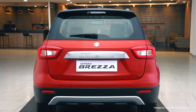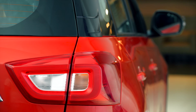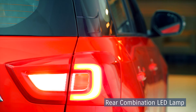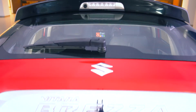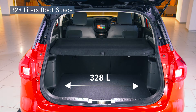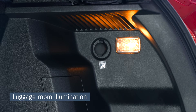Vitara Brezza's stylish and sporty design is carried over to the rear as well. The bold and instantly recognizable LED tail lamps give a balanced look and an upmarket feel to the car. The boot of 328 liters is sufficient to carry the luggage of four to five individuals. It also comes with luggage room illumination and an accessory socket.